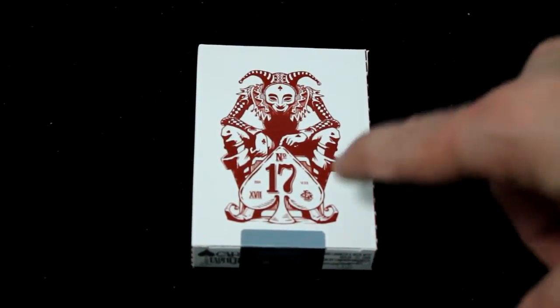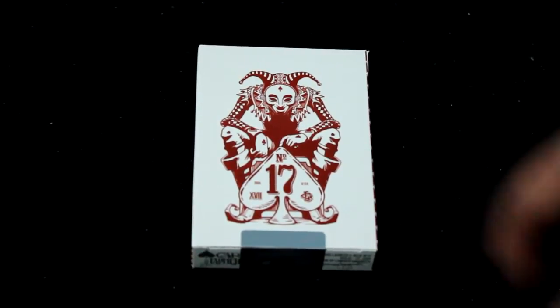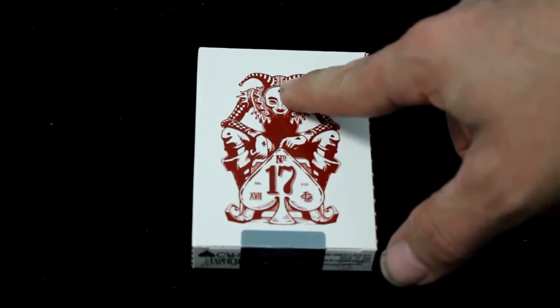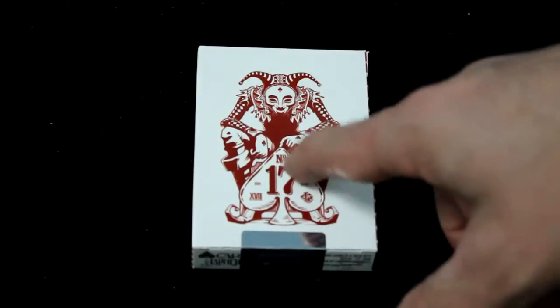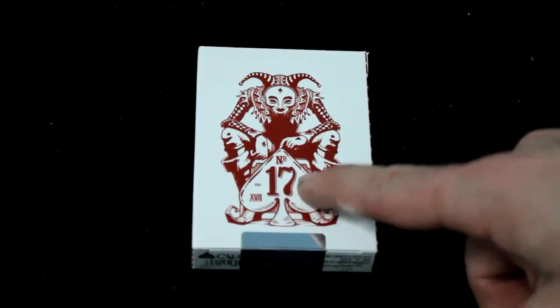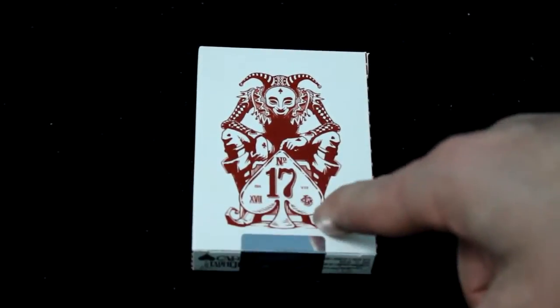On the front of the box you see a jester clown type guy who looks a little bit depressed. He's got a spade on his forehead, a club on one hand, a heart on the other. There are diamonds on his sleeves and it says Number 17 — 2014 Volume 1, with a Roman numeral for 17 and a Card Launcher seal on the sides.